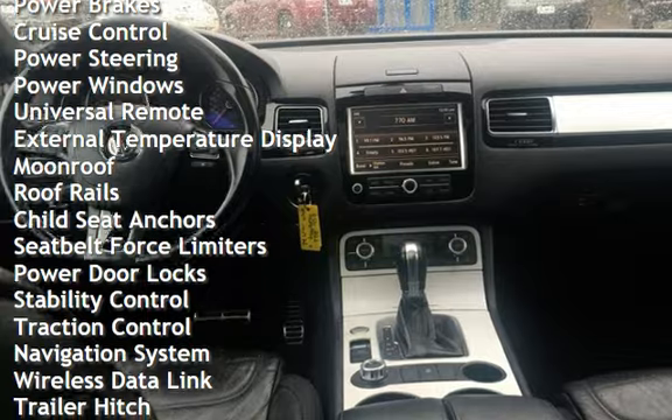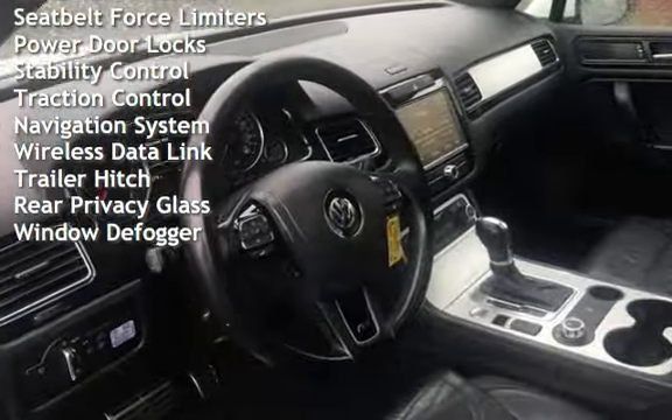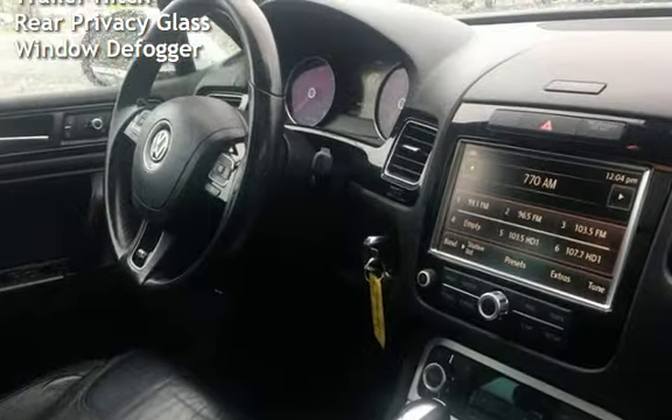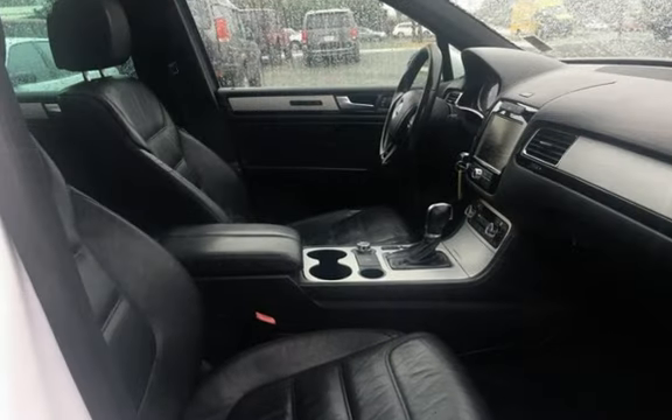Additional features include power steering, power windows, universal remote, external temperature display, moonroof, roof rails, child seat anchors, seat belt force limiters, power door locks, and stability control and traction control.